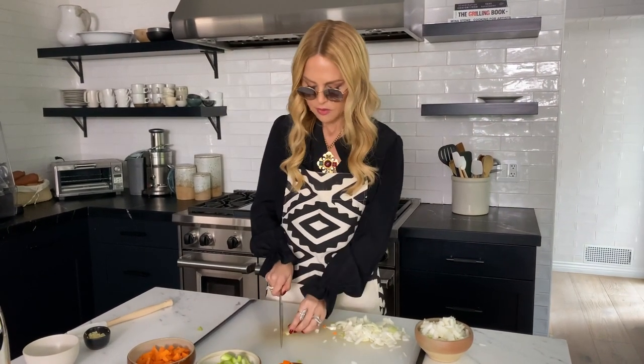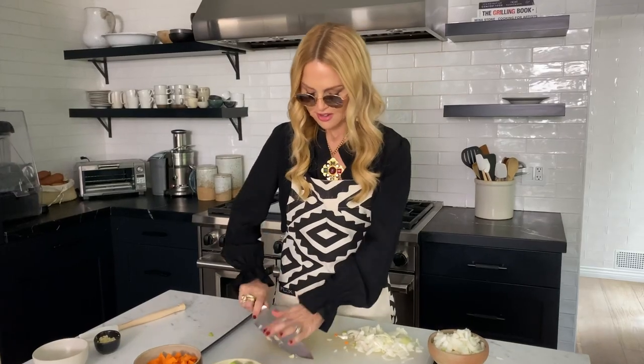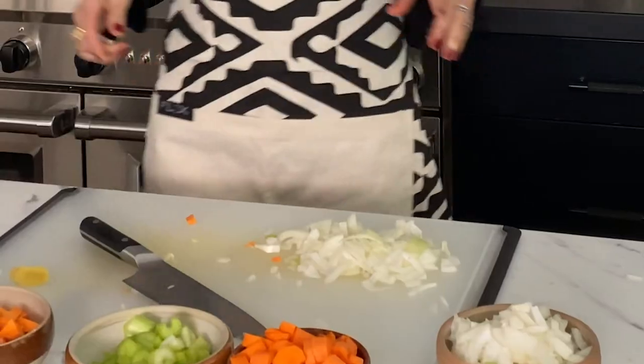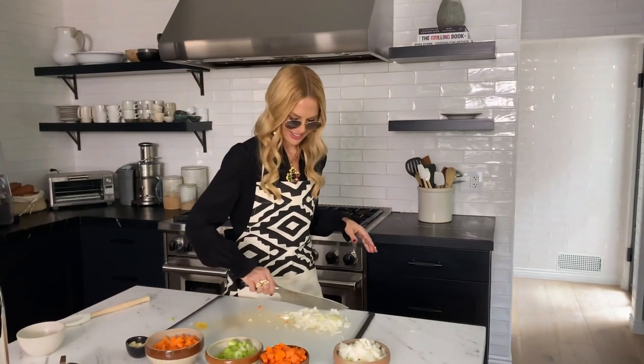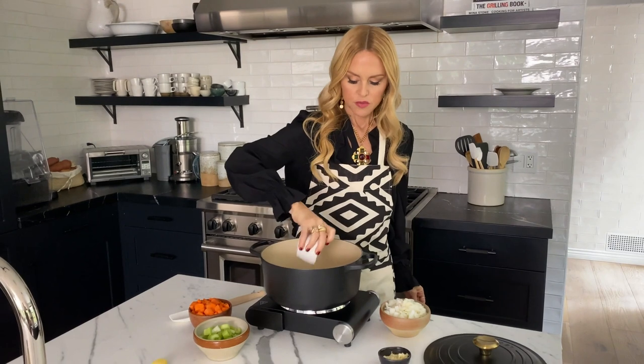Do you do the smash technique? Yeah, I was trying to. I was trying to impress you, Justin. It just didn't work. You're impressing me with this outfit and the glasses. Recap: onion, carrots, celery, sweet potatoes, garlic. I'm going to sauté the onion and the garlic first. Olive oil — very important.